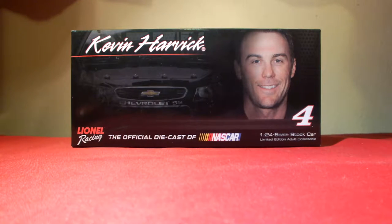Hey everyone, Jason back here with episode 76 of Jason Reviews. Tonight you'll be watching me review the 2014 Kevin Harvick Budweiser aluminum bottle scheme — a really great looking die cast. Let's go over the box so we can hurry up and get to the car.